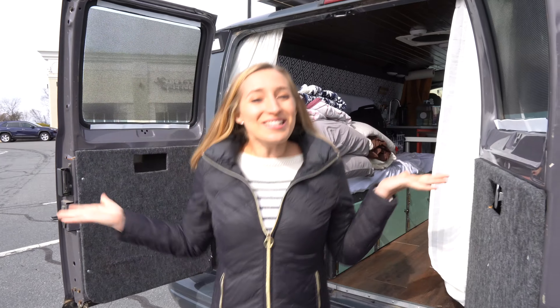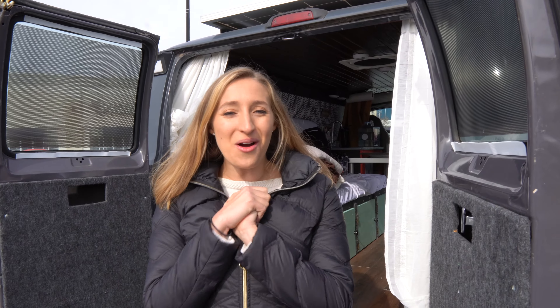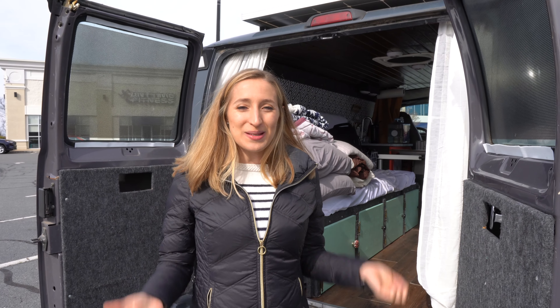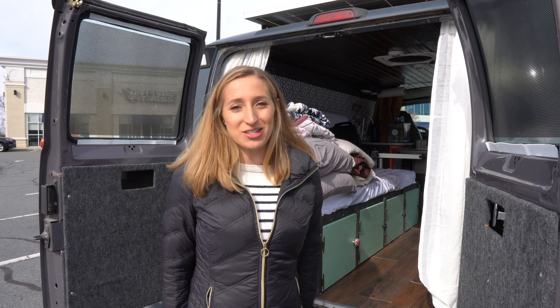We also have a safe in the van, so if we're ever going to be leaving some valuables we can put them in the safe and feel confident that nothing's going to happen to them. So this is our van — this is where we live 24/7. It's our home sweet home on the road. It may be small and definitely has its quirks, but so far it's been a really fun place for us to explore the country.